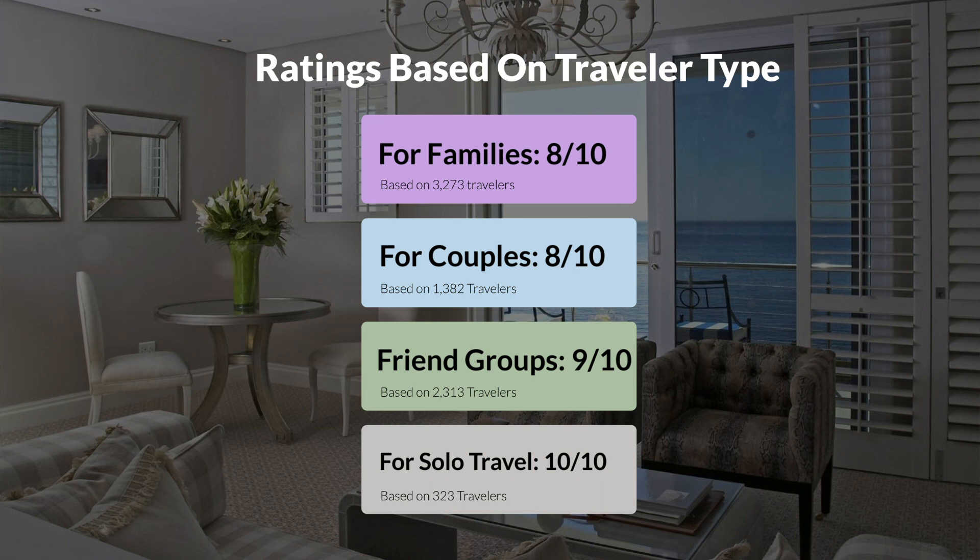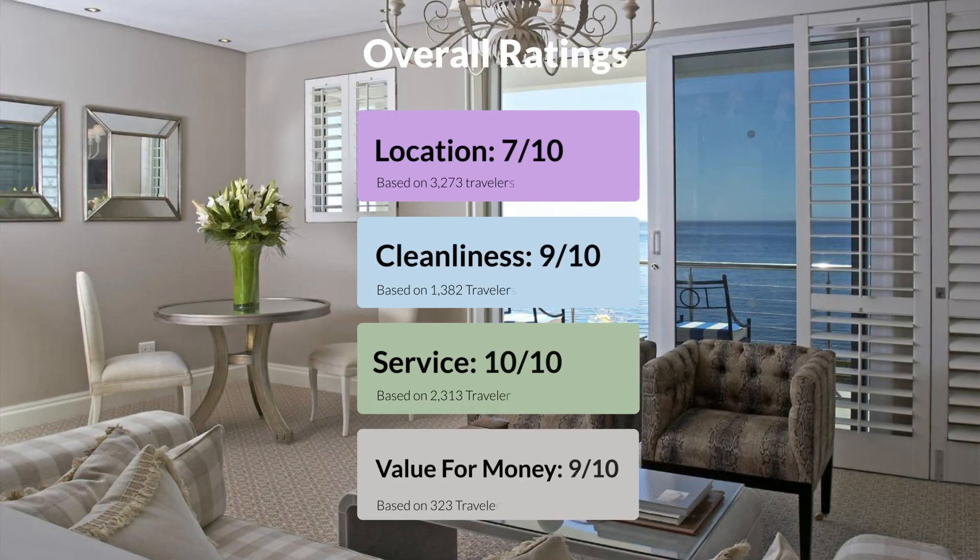Here are our overall ratings for this hotel. Location, 7 out of 10. Cleanliness, 9 out of 10. Service, 10 out of 10. Value for money, 9 out of 10.